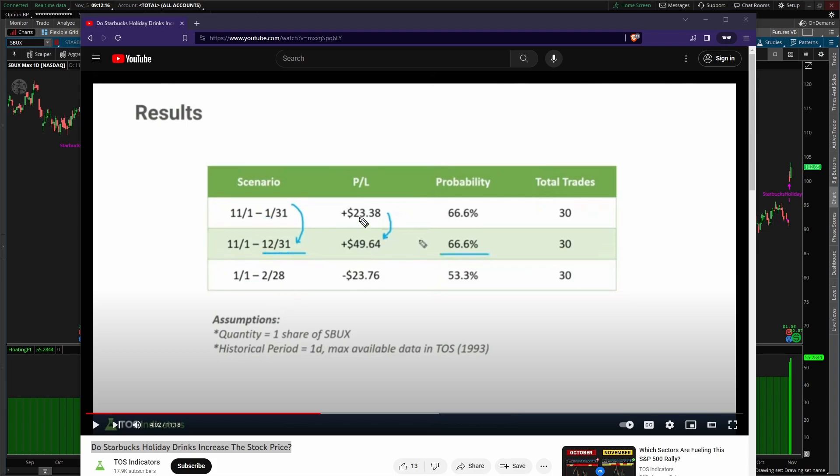In all three of these scenarios, you should notice there's P&L numbers, there's probabilities, and there's total trades. Total trades is the same because this setup occurs every single year when they announce their holiday drink period — so last year we had 30 data points. Looking at the probability, the January to February option is really the least desirable; it doesn't have a positive P&L and it's basically a 50-50 shot. Comparing November 1st to end of January versus end of December, the end of December has a much higher P&L. Same probability, but January actually eats a little bit more into the profits. So the end trade idea was buying November 1st and selling December 31st to play this overall appreciation with the holiday drink period.